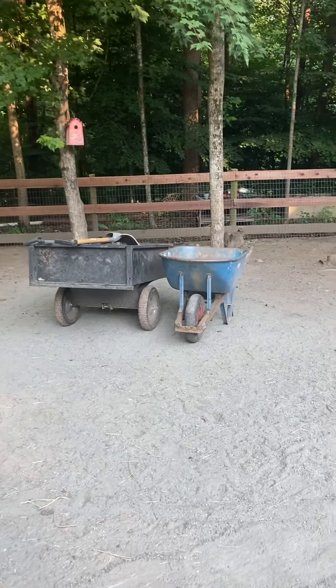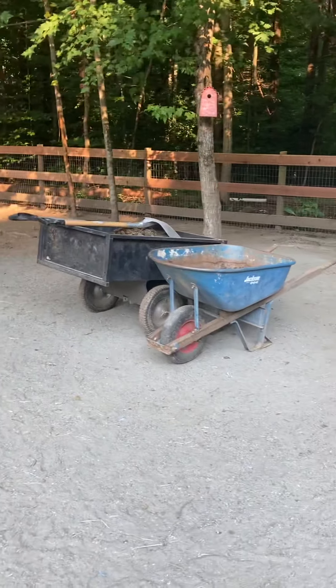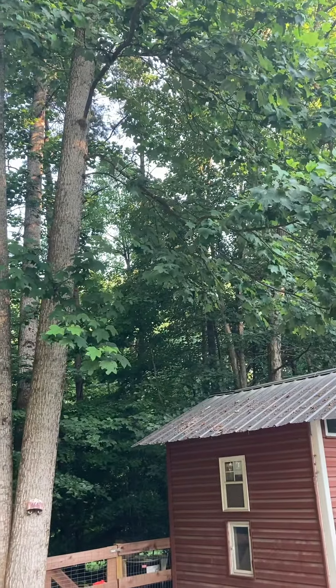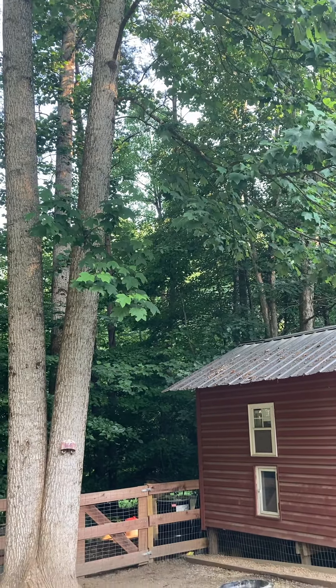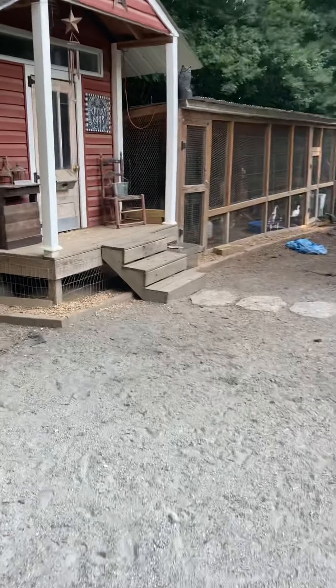I just finished cleaning up their pen — I'll have to dump that out in the woods. But just listen. Oh my goodness, I just love the sound. So peaceful.